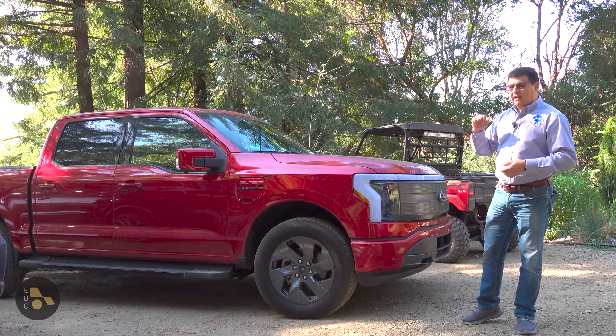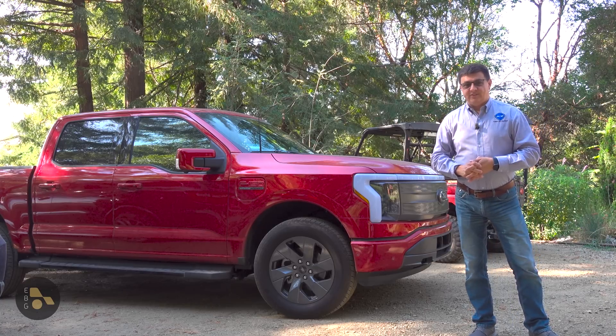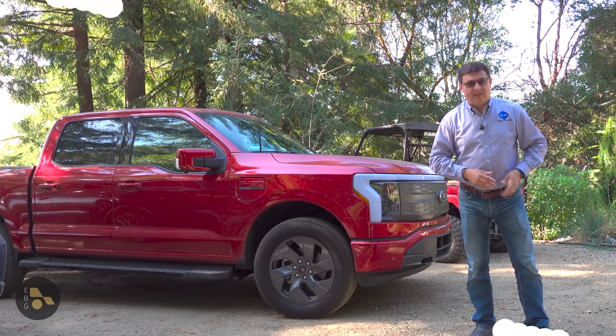I prefer to charge my EV at home due to the magnificence of the sun that is providing free energy — when I can get that free energy.